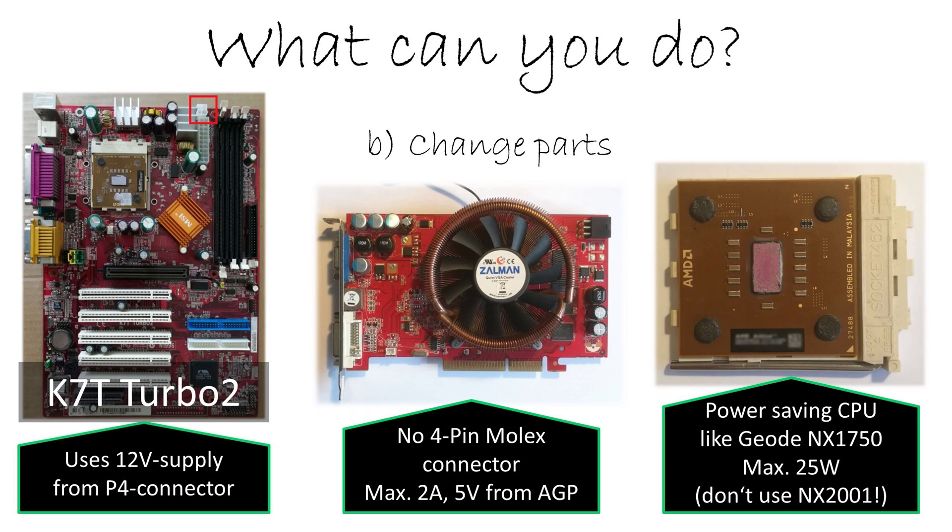The second option is to change parts. We still want a socket A machine, but we can use a socket A mainboard which supplies the CPU from the 12 volt rail. Then it behaves like a modern PC system — high load on the 12 volt rail, which is exactly what modern power supplies expect. So then it's perfectly fine.